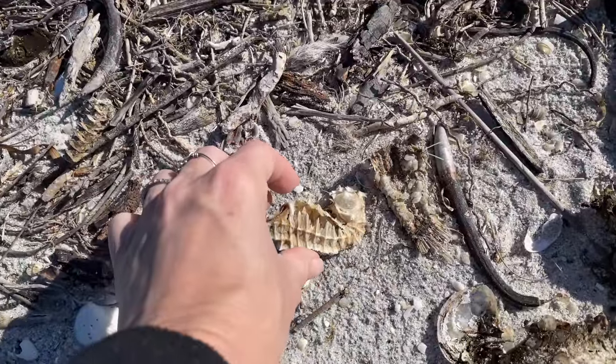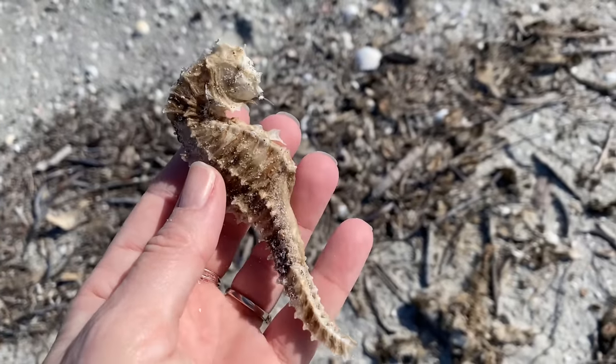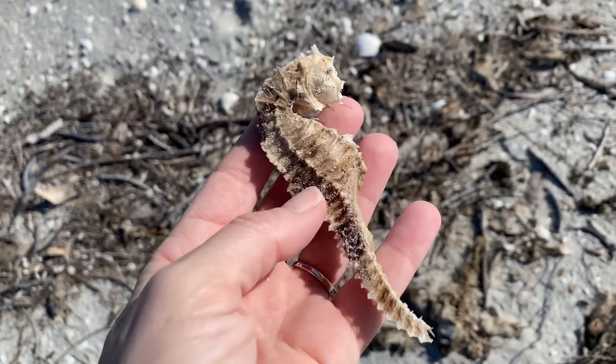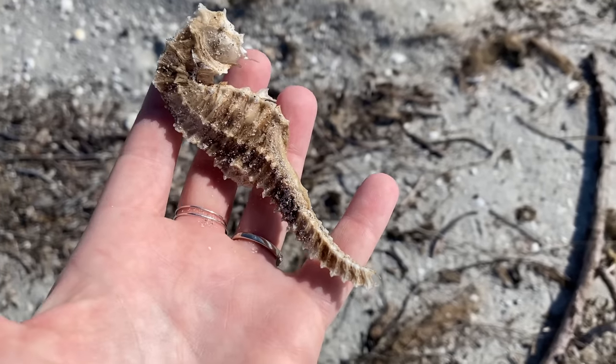It's kind of missing its rib cage and its head, but for me it's so special and unique that I'm going to keep that. So I put that in the little container as well. And now I'm thinking — how many other ones are there?